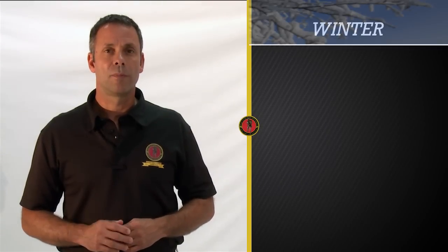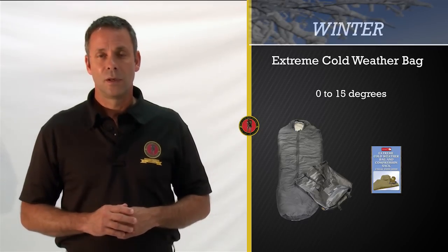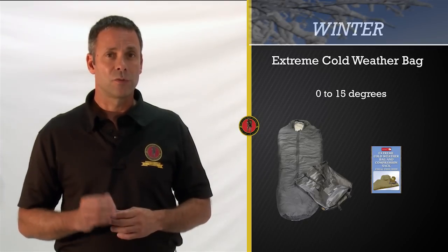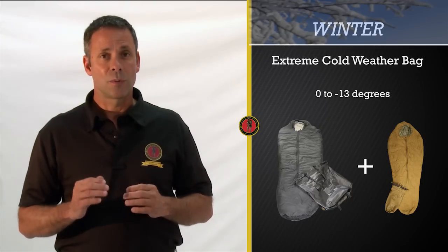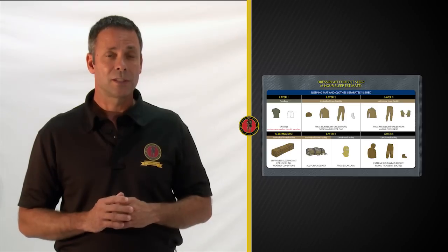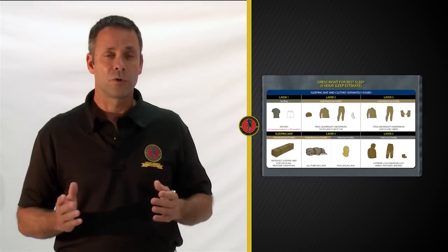Now let's take a look at the Extreme Cold Weather Bag and the larger compression stuff sack. The word 'cold' in the name is important because this bag protects against the 4th season — that winter season — that the Three Season Bag does not protect against. When this bag is used by itself, it is simply called the outer bag and it is used for temperature ranges from 0 up to 15 degrees. However, it becomes the Extreme Cold Weather Bag when it is paired with the Three Season Sleep System and is used for temperature ranges from 0 down to minus 13 degrees. As depicted in the Dress Right for Best Sleep chart on the visual user guide, you can see that you still need to use all the items that you use with the Three Season with the Extreme Cold Weather Bag in order for it to be effective.